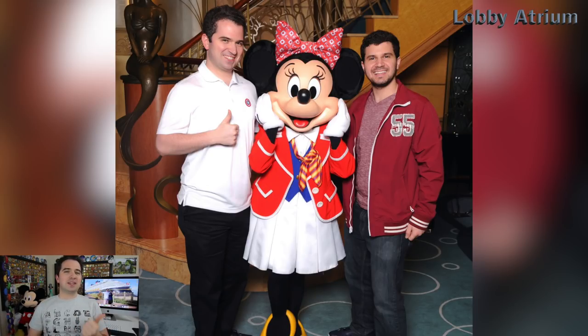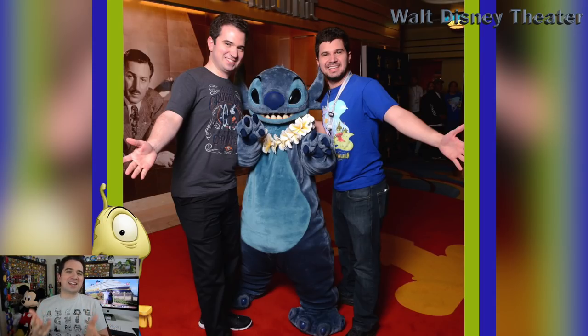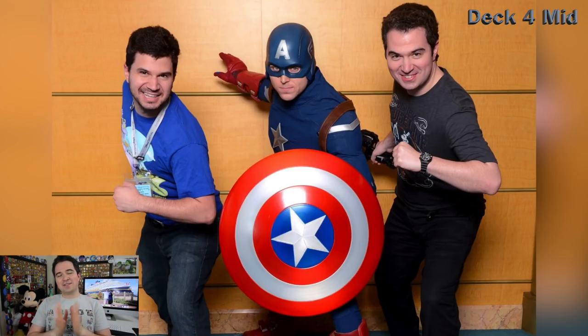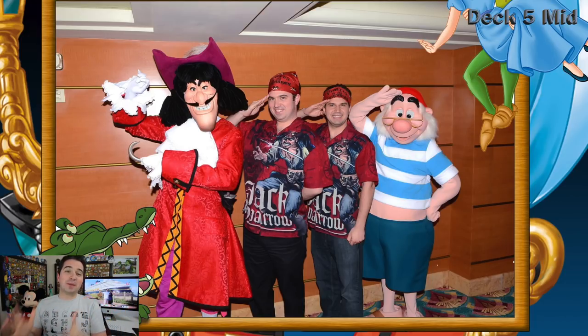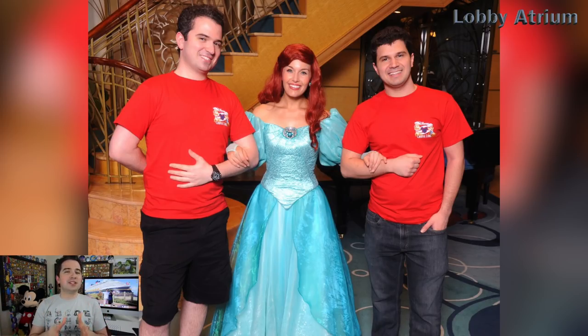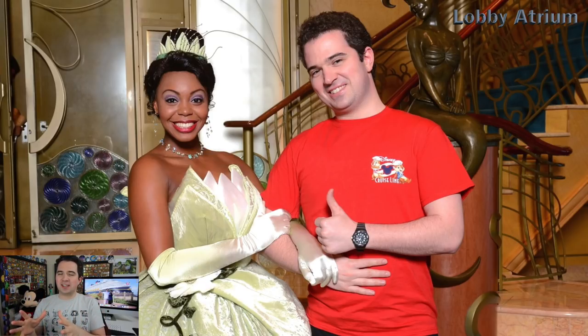Speaking of characters, they have meet and greets all over the ship at all times of day. You can meet Mickey, Minnie, Daisy, Donald, Goofy, Pluto, Chip and Dale, Captain Hook, Mr. Smee, Tinker Bell, Jack Sparrow — they have all the characters you could ever want, including Marvel characters like Spider-Man and Captain America. It's just so wonderful to have these memories to bring back with you. If you're thinking about a Disney cruise and haven't decided yet, meeting Anna and Elsa and all the Disney princesses — these photos will convince you. It's a great opportunity and doesn't cost anything extra, but you do need to get a ticket in advance, so make sure you get that ticket.